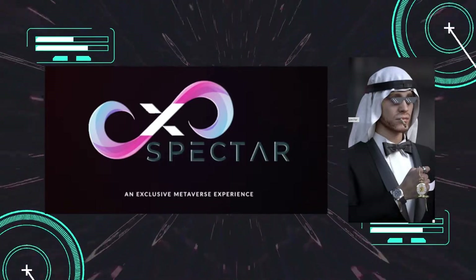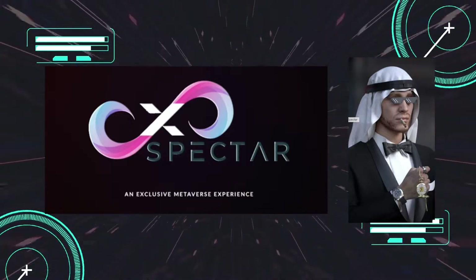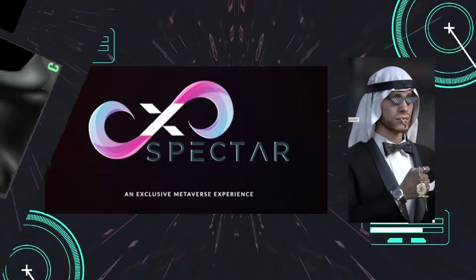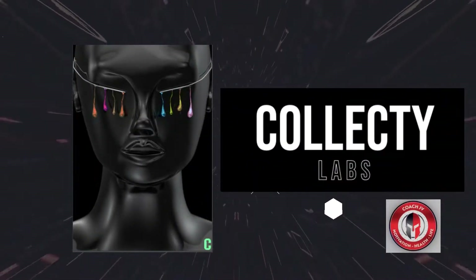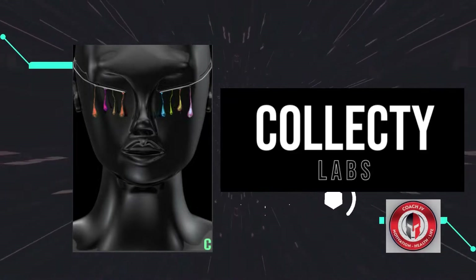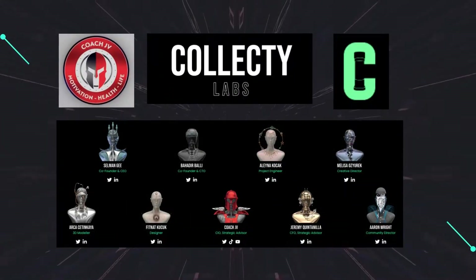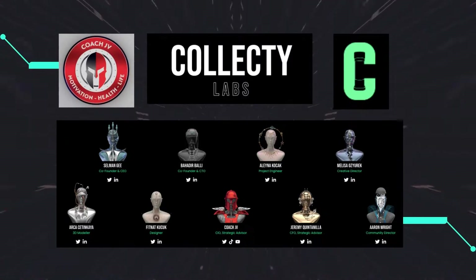These projects include Expector, which has an incredibly diverse and knowledgeable team founded by CEO Dirk Shepens, associated with X Punks. We've also got our eyes on Collecti Labs and their debut genesis collection, co-founded by CEO Selman G and his incredibly talented team, who are heavily associated with Coach JV and the 3T Warrior Academy.